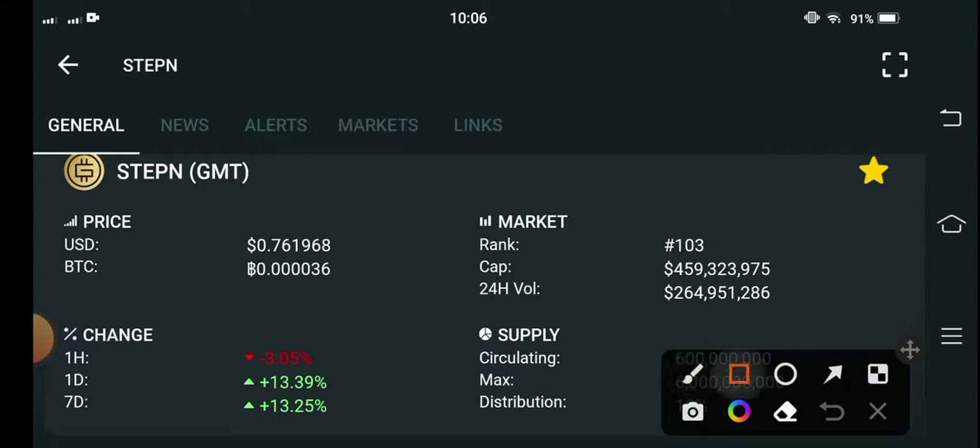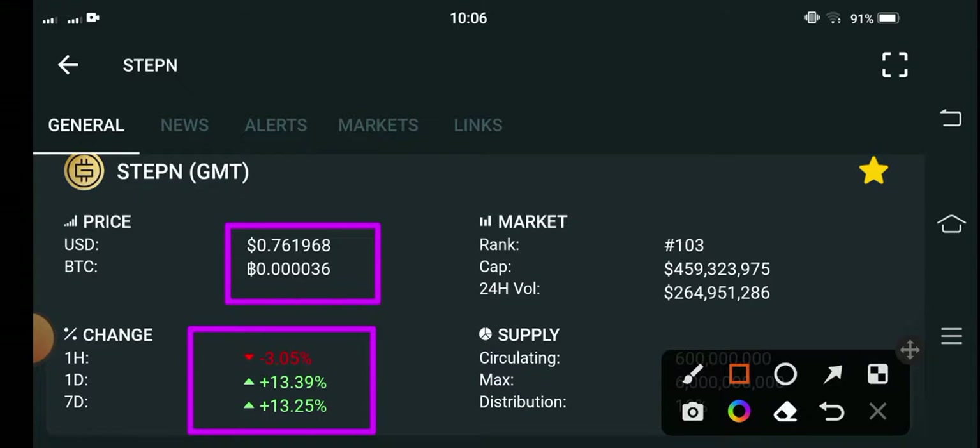The current price of GMT coin in the market is $0.761968 US dollar. On the other side, the last one hour change is negative 3.05 percent, and the last one week change is positive 13 percent over the last 24 hours.